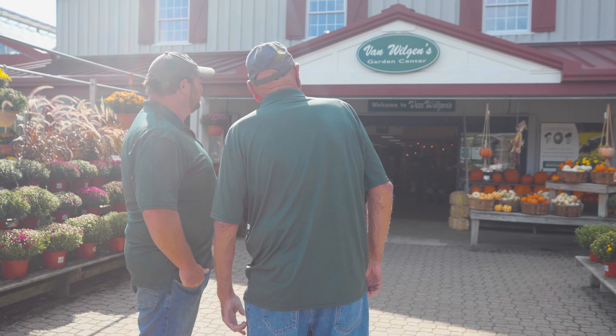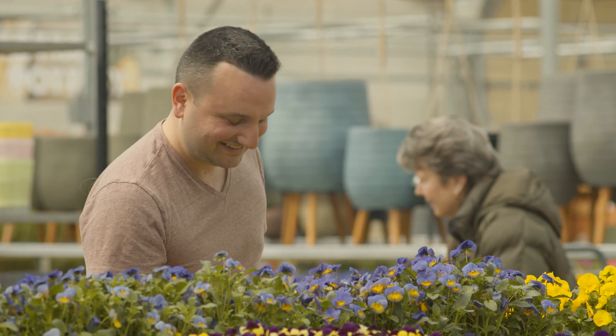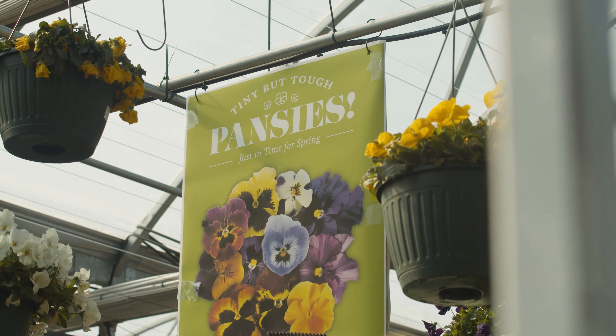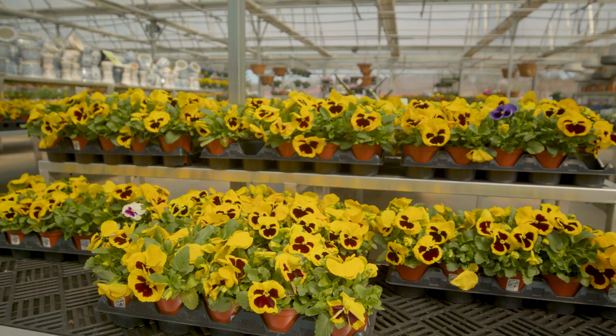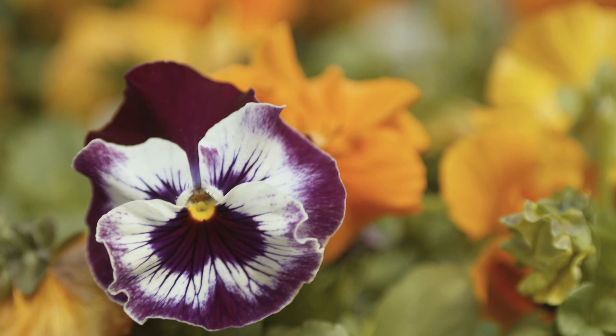Spring has arrived at VanWilgen's. Our greenhouses are filled with seasonal favorites, and we're celebrating with our annual Pansies and Points Weeks. Add fresh color to your garden with 4-inch pansies on sale for $1.99 and 6-inch pansies for $3.99.